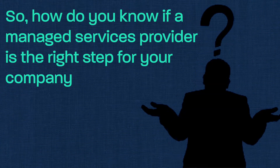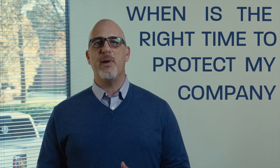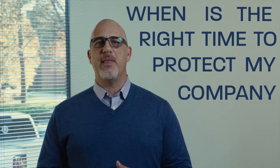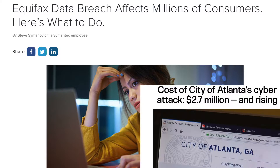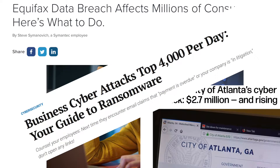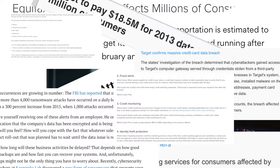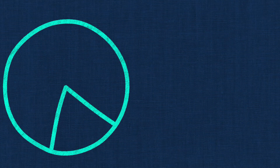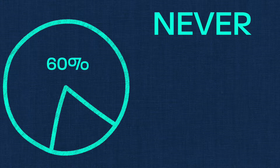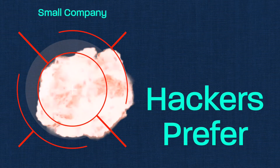So how do you know if a managed services provider is the right step for your company, and is there a best time to leverage the help of an MSP? A better question is: when is the right time to protect my company from outside threats? Yesterday? Last week? Last year is the answer. You don't have to be an expert to see that ransomware and other forms of malware are attacking companies left and right. We've heard about city governments, major retail chains, and financial institutions being targeted. But did you know that 4,000 businesses each day experience a cybersecurity breach? Did you also know that 60% of small businesses affected by a security breach never recover? The more alarming fact is that hackers prefer targeting smaller companies because their security is an easier target to penetrate.